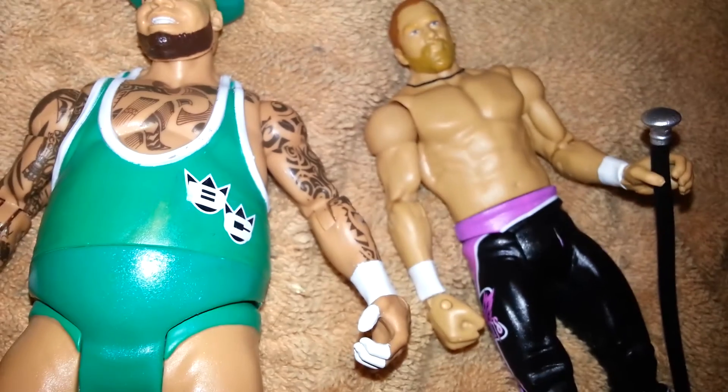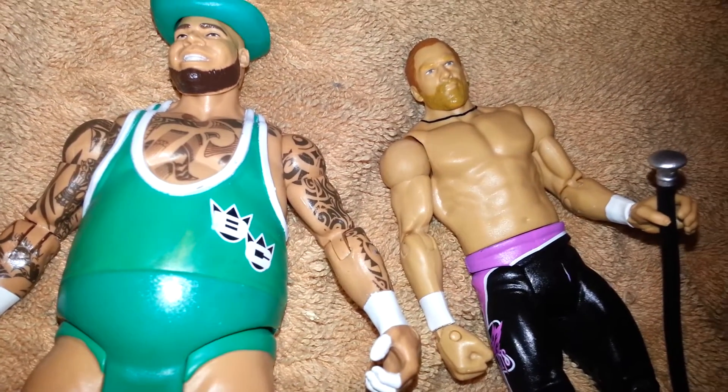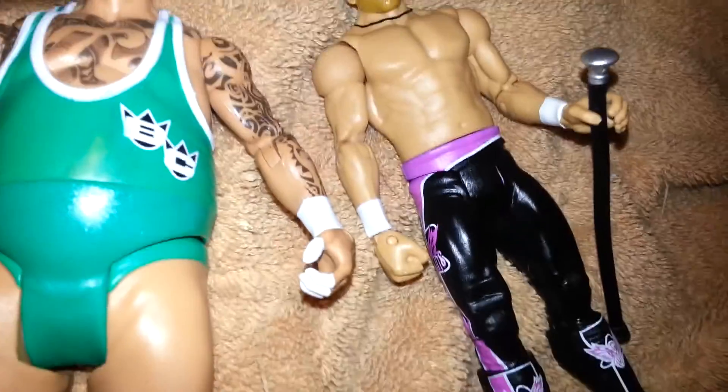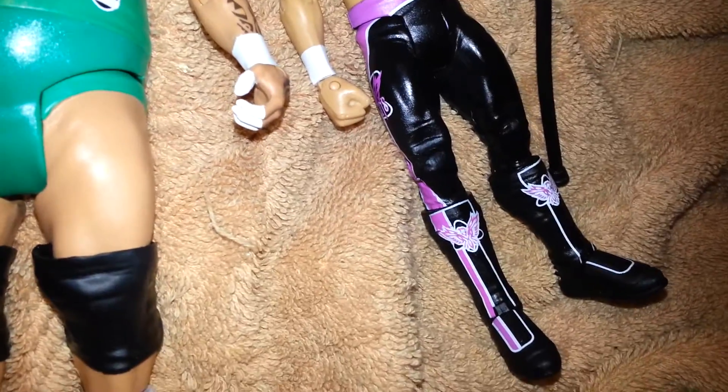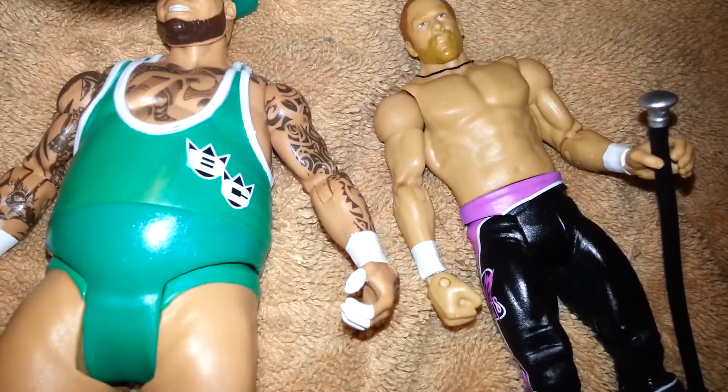It comes with the cane and Brodus hat. I pretty much picked this two-pack up — it came in a battle pack — just because I wanted that Curt Hawkins. I think this Curt Hawkins will go pretty cool with the Zack Ryder I got; they're in the same type of color scheme.